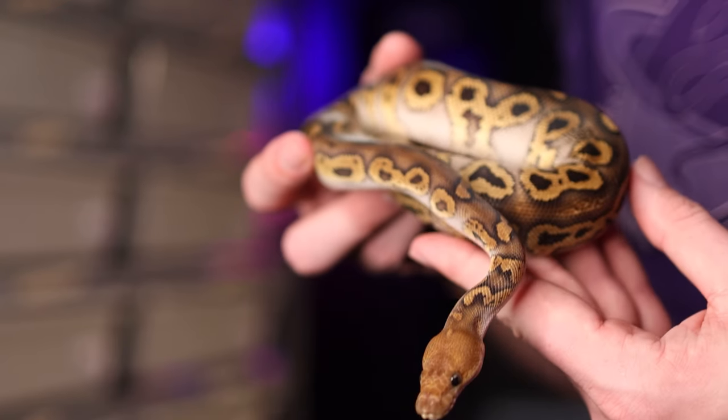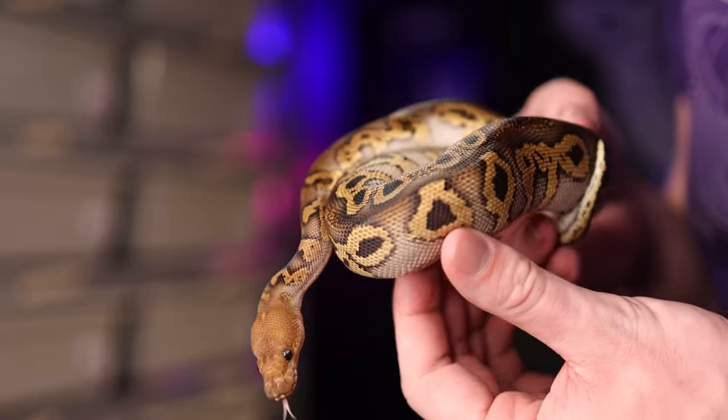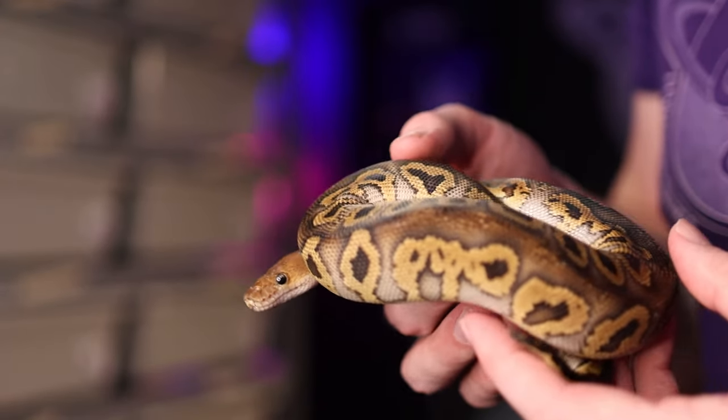Instead, I think it's better to try to understand what makes something in demand for a particular segment in the ball python hobby, and then apply that in the future. When it comes to the ball python breeding hobby and trying to determine what's in demand, we're going to be talking about four different segments, because what's in demand completely changes depending on the segment you're looking at.